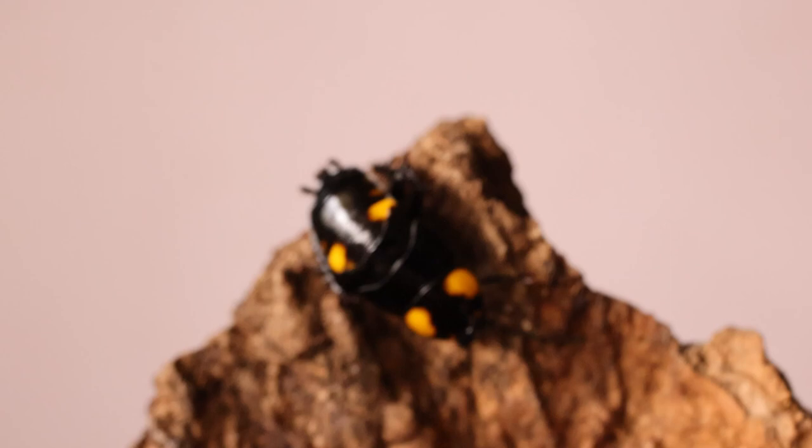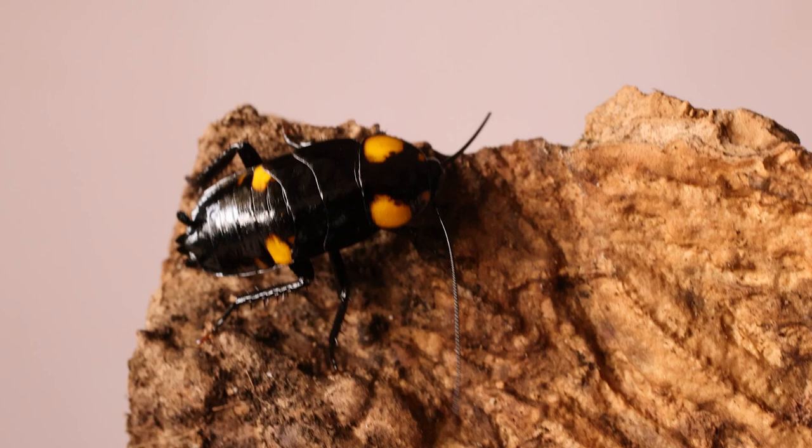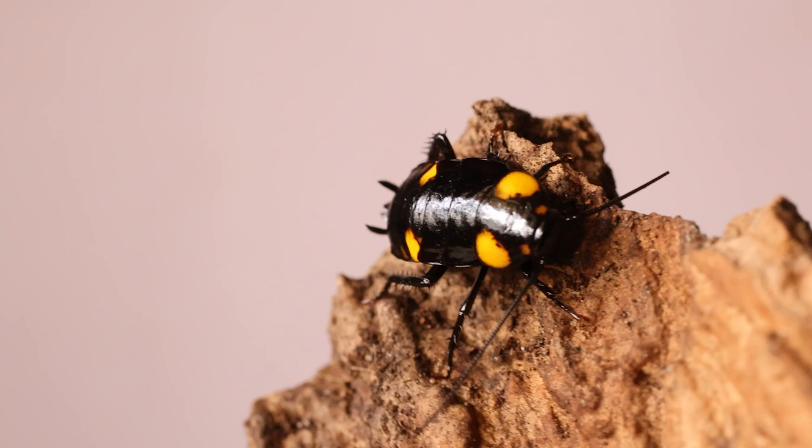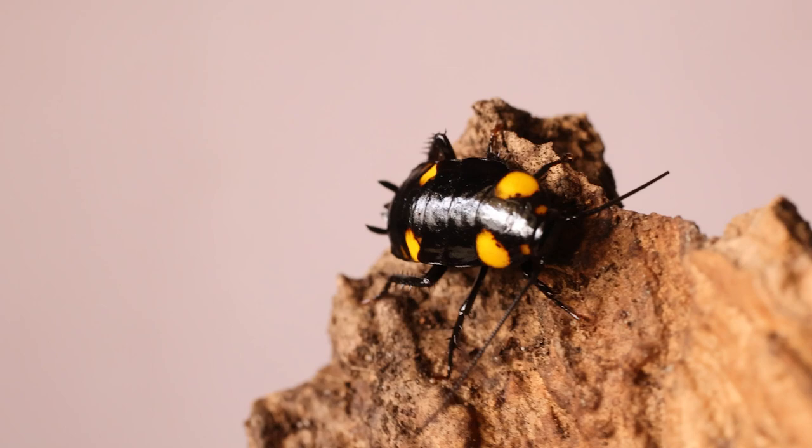Thank you very much for tuning in and watching the video. Let me know if you enjoyed it down in the comment section, and see you in the next one — bye bye, thank you!